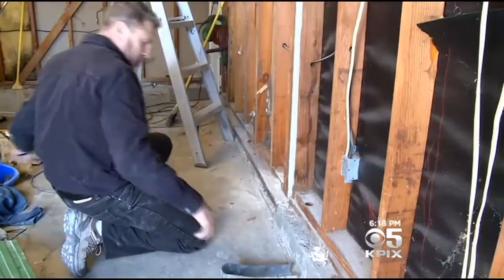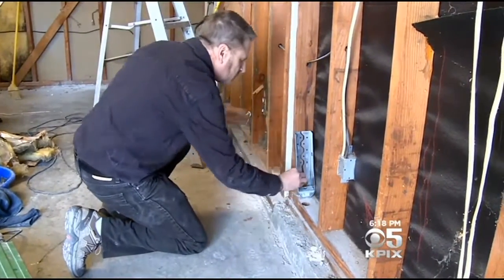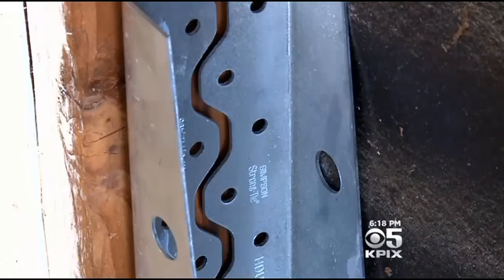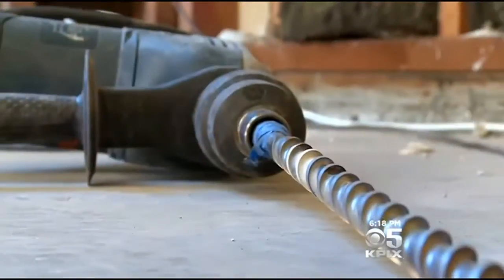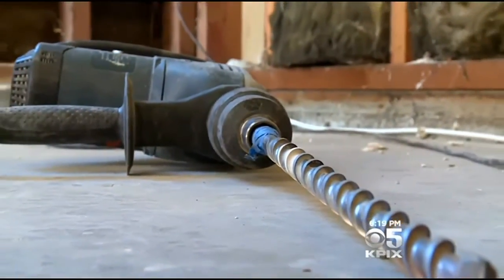And how realistic is a seismic do-it-yourself job? I think a homeowner can do quite a bit of this themselves — they would have to be somewhat handy already. So jump in line for $3,000 worth of retrofit help.